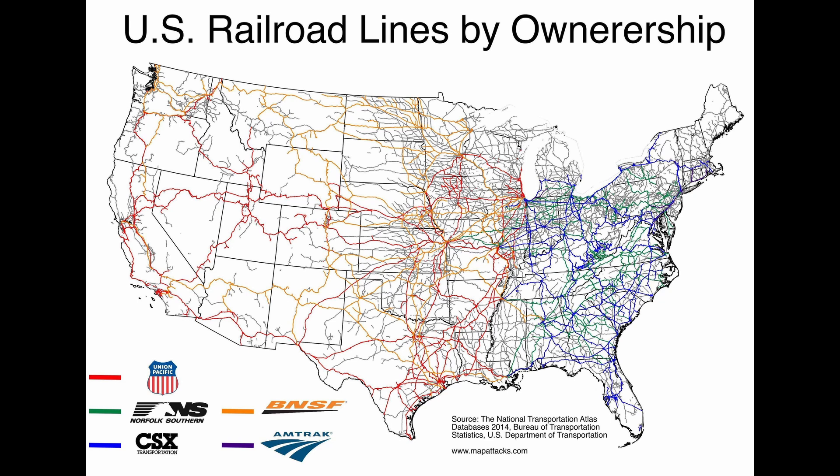We do live in a big old beautiful country that's got a lot of rail. During the winter when I get the chance I like to travel. I'm from the eastern part of the United States, so I'm more familiar with the railroads that this map has got colored as blue and green — CSX, Norfolk Southern.